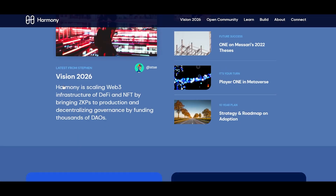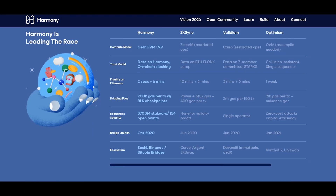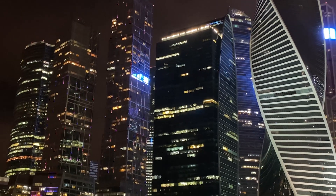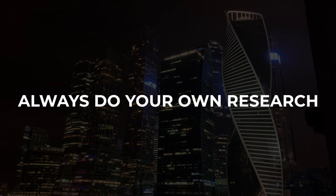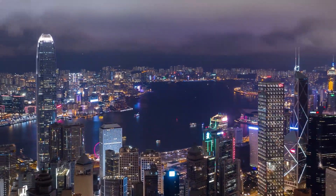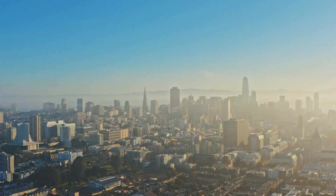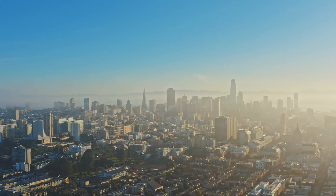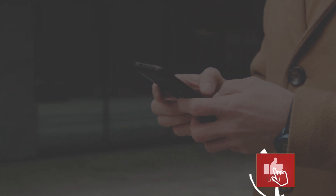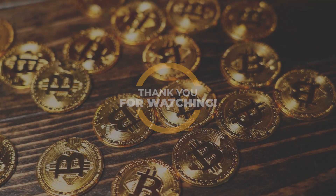What do you think? Is our price target too conservative? Do you think that Harmony has what it takes to compete with some of its blockchain counterparts? Please feel free to drop a comment below. Please remember that we are not financial advisors at Crypto Classroom and that these videos are for entertainment purposes only — you should always do your own research before investing in any crypto. Don't forget to give it a like, click that subscribe button, and smash that notification bell so you won't miss out on our next videos.